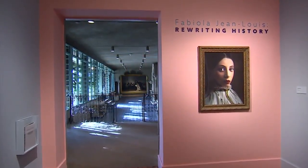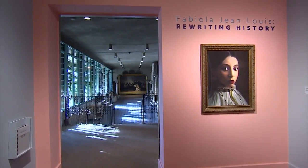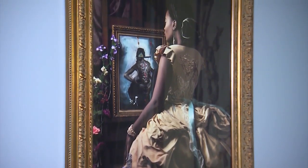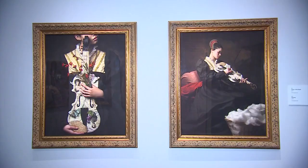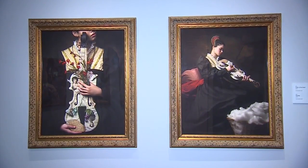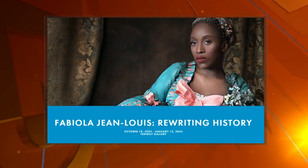What message do you hope people who experience your work will receive? I want my viewers to experience my work through feelings and memory — to remember something that is so much deeper than the surface. My goal is always to get to the soul and the heart of things. The pieces are breathtaking. Thank you very much for being here. Fabiola Jean-Louis' Rewriting History is on display at the Isabella Stewart Gardner Museum through January 15th.